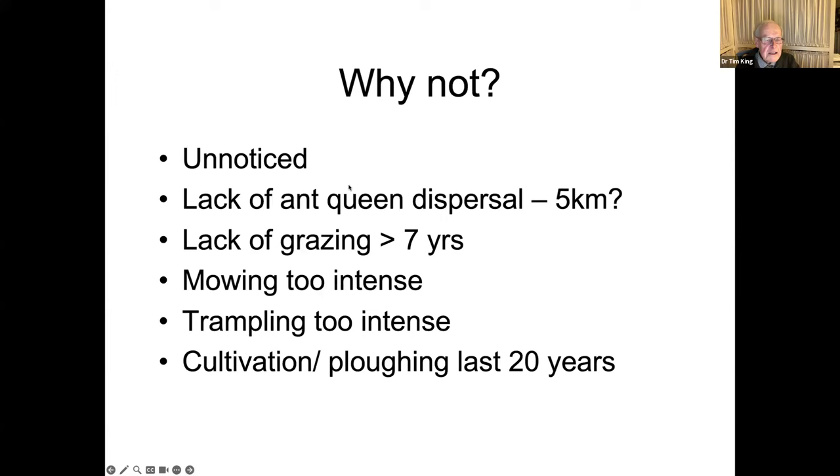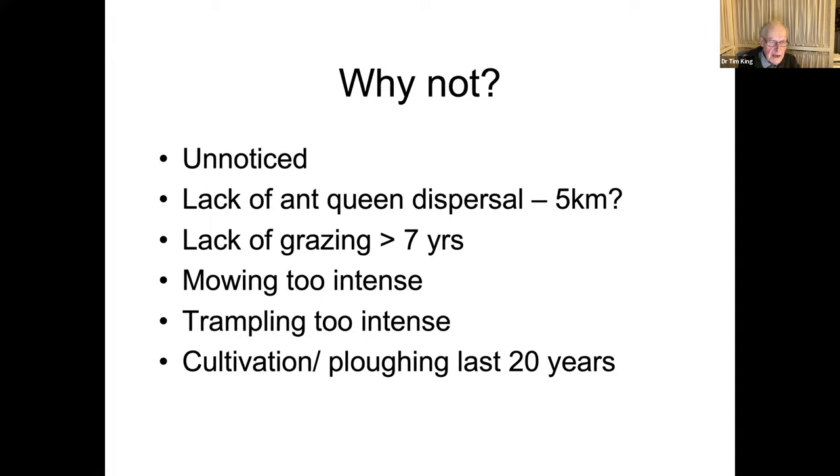There are several possible reasons anthills may be absent. They could be unnoticed, or the site could be a long way from a source of ant queens — fertilised ant queens can only invade a new site up to about five kilometres away. There could have been a lack of grazing for more than seven years, causing grasses and scrub to oust the anthills, which require warm temperatures to maintain their colonies. Perhaps mowing has been too intense, or trampling by cattle — though only in exceptional cases like where deer are fed in winter. Most likely, there's been cultivation or ploughing in the last 20 years.